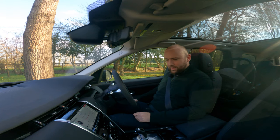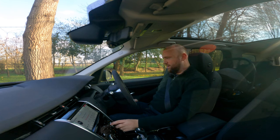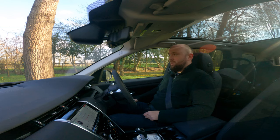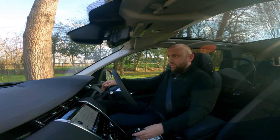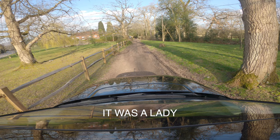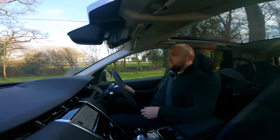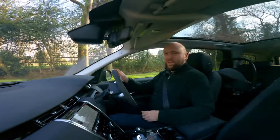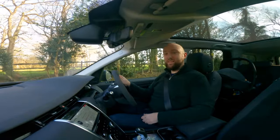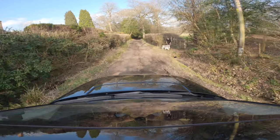I'm at the start of my local muddy green lane. To set the car up I press the terrain response button — I'm going to go with mud ruts because that's what it looks like down here. It gives me a display to show what the four wheels are doing. Then it's just a case of putting it in drive and going. There's a man with his dog so I'm going very slowly. This is legal — it's open to all traffic — and I've got a Land Rover, albeit quite a road-biased one.